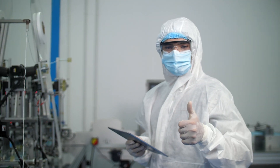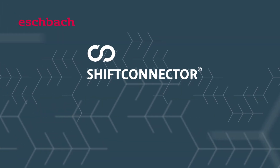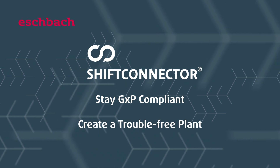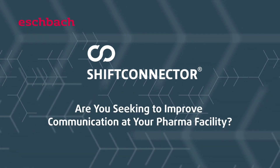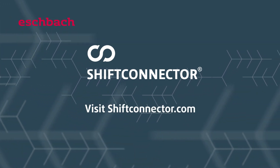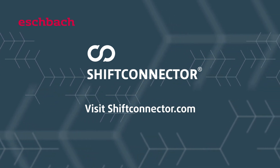From the clean room, to the production area, to operations, Shift Connector's digital tools help pharma manufacturers stay GXP compliant and create a trouble-free plant. Are you seeking to improve communication at your pharma facility? Visit us at shiftconnector.com for a free demonstration, and let the power of digitalization work for you.